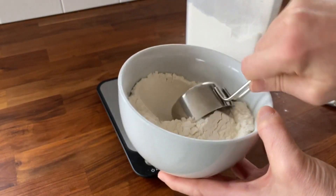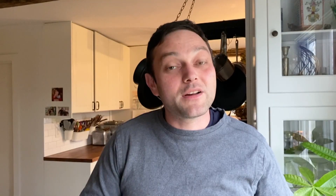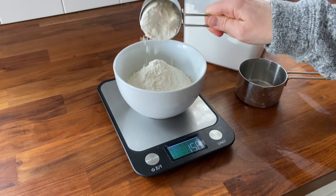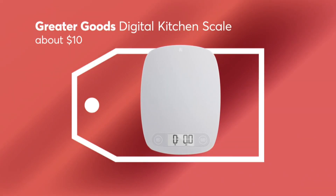Measuring cups aren't always as accurate as you might think. A kitchen scale is really the best way to measure ingredients like flour and sugar, so you know exactly what's going into your recipe. Being exact isn't costly — Consumer Reports found the Greater Goods Digital Kitchen Scale for under $10.